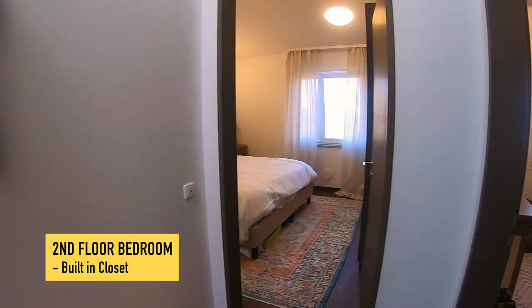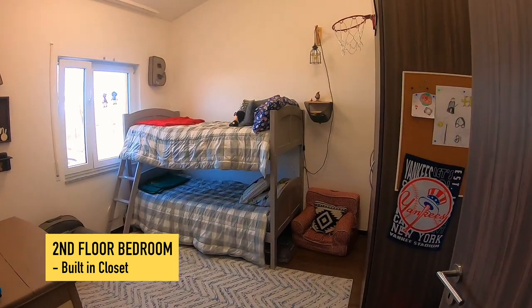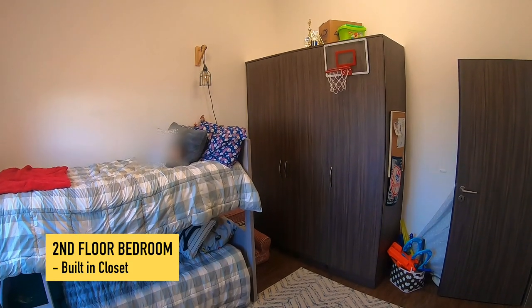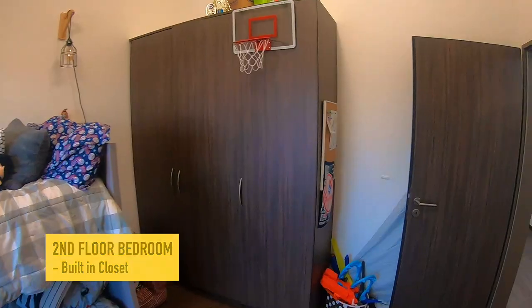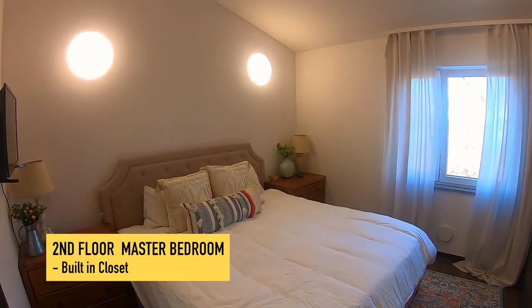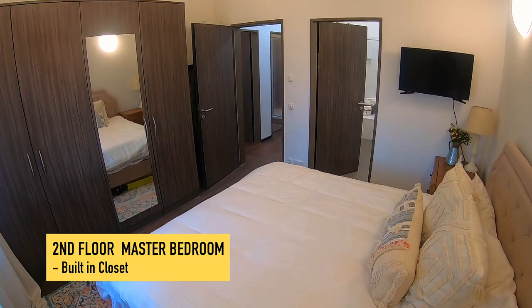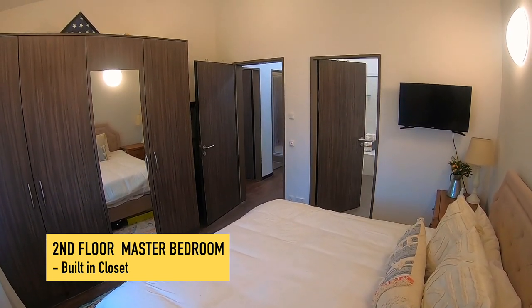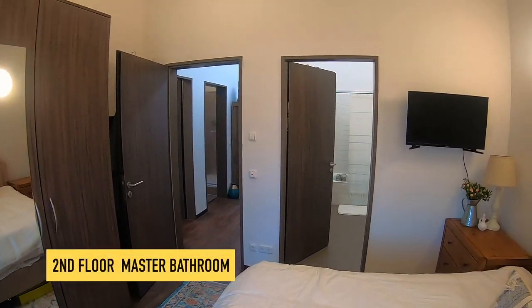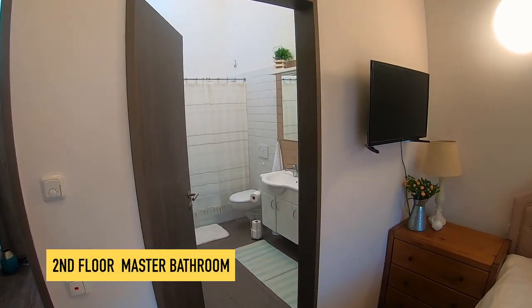This is the third guest bedroom, kids' room — same sort of thing: one with shelves and two that hang. It works. And then this is the master bedroom. It's pretty tight — we actually had to put our dresser downstairs because we didn't have room for it up here. It does have three closets with hanging and then one with shelves.